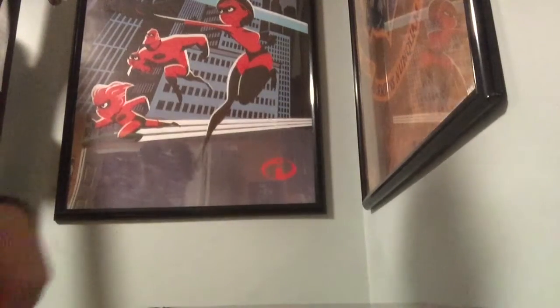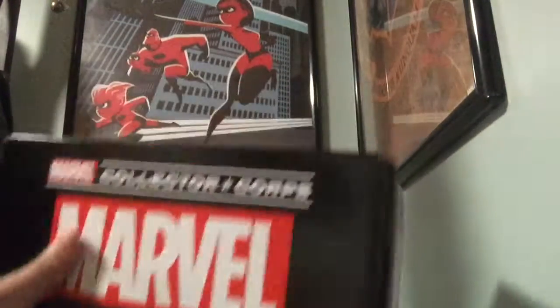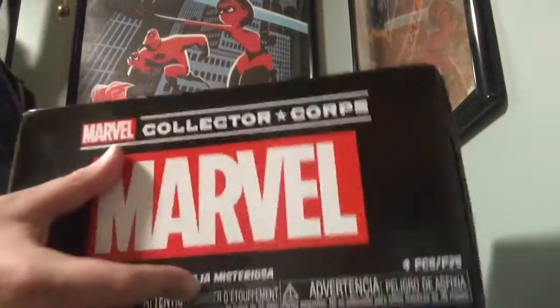Hello, it's AwesomenessGyver here, and I'm back with another video. I'm going to be unboxing this Marvel Collector Corps holiday box, because Christmas is almost here.